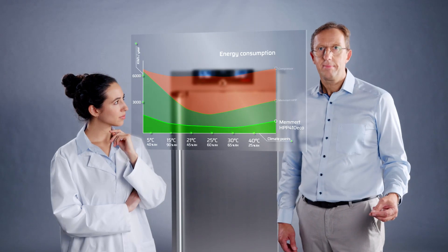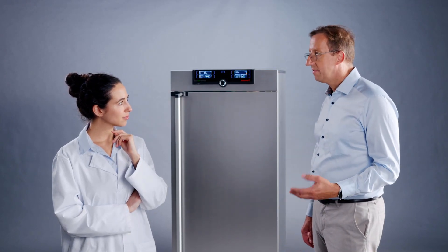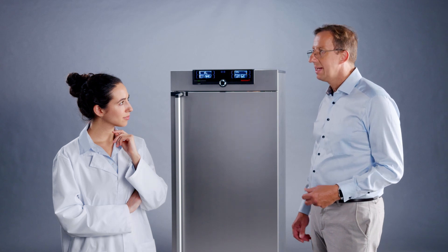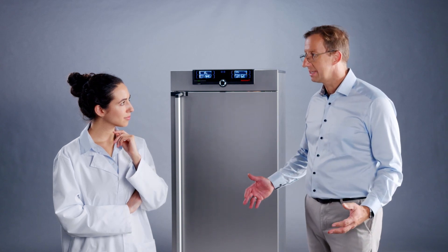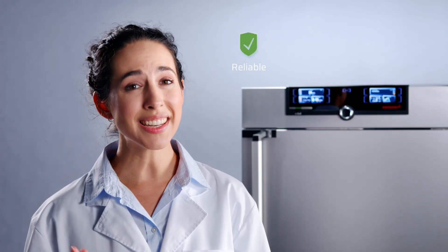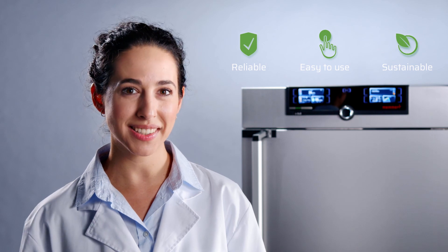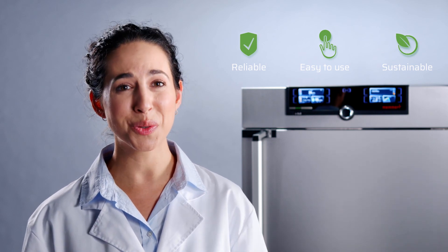Up to 10 times lower energy consumption. This has a positive effect on the environmental balance of your company, but also on your energy costs. With advanced Peltier technology, we offer you the best and most efficient solution for your application — reliable and easy-to-use technology and a sustainable energy balance. That's why we choose MEMMERT.